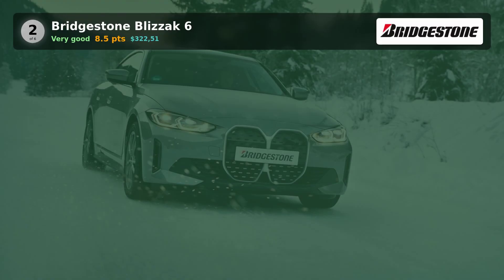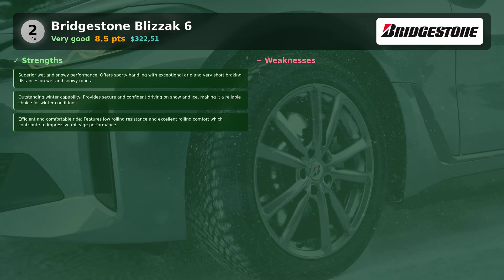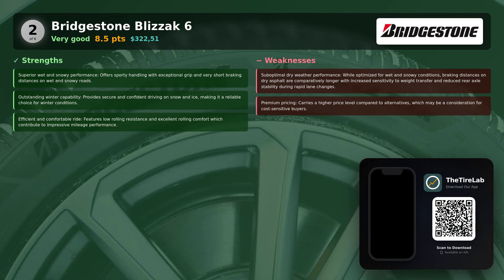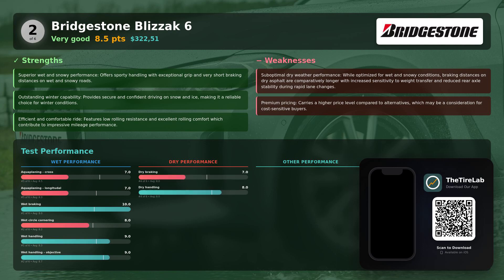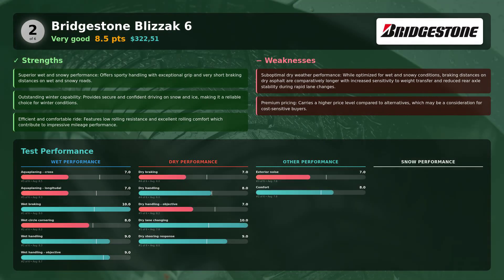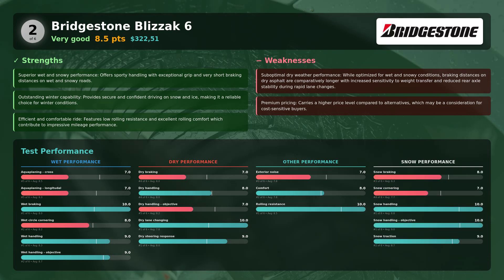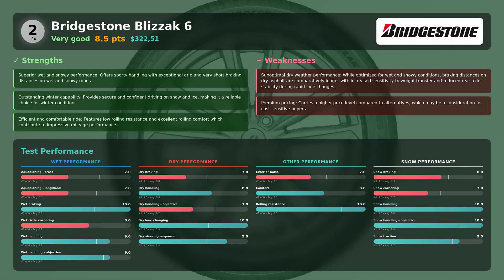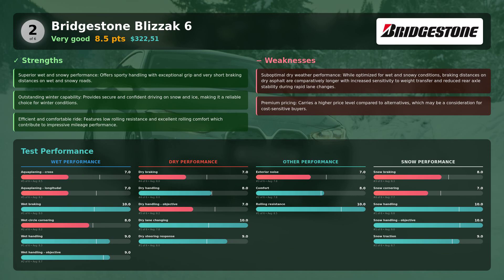According to Sportato, the Bridgestone Blizzak 6 secured second place by dominating cold wet road braking and aquaplaning control. On slush and standing water, it inspired confidence and rarely let the M4's stability system scramble. The compromise is less brilliance on dry asphalt — braking and rear stability were average by comparison, and it comes at a premium price. If your winters mean a lot of rain, sleet, and slush, Bridgestone is a top pick.